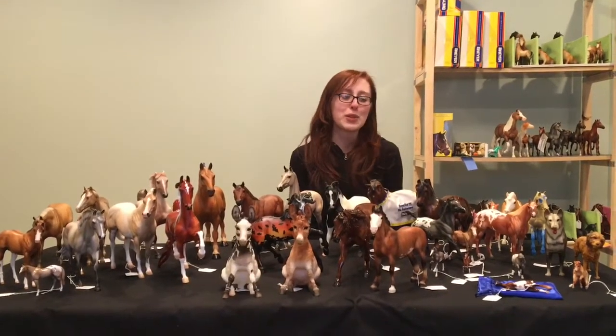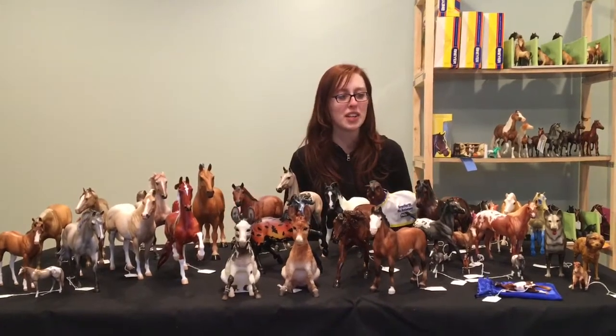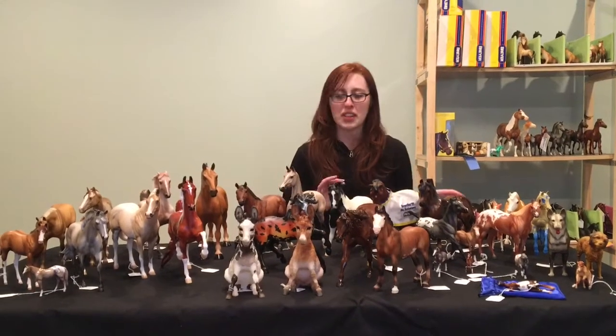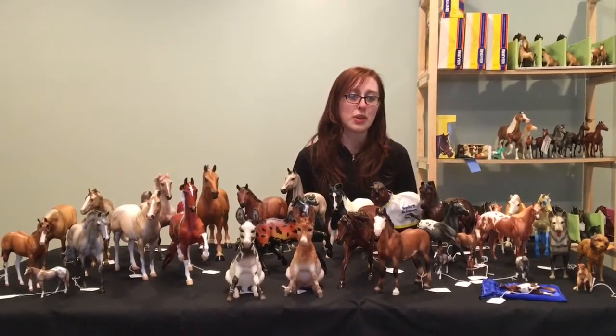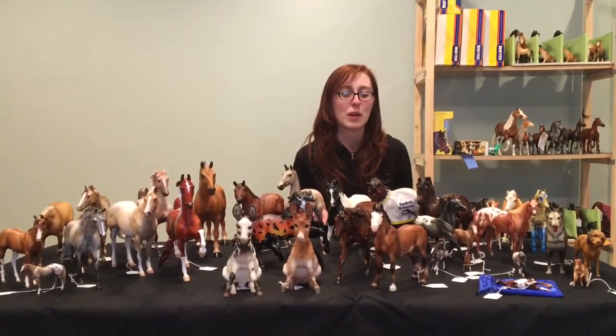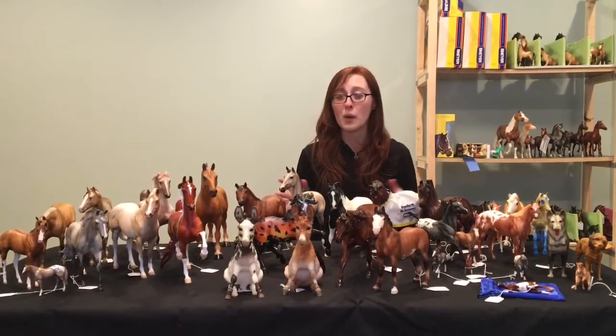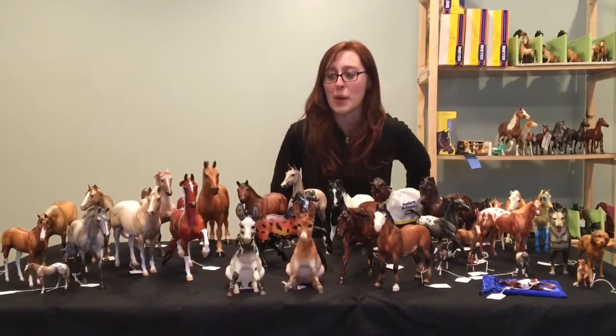Hey Pony Pals, it's Emma from Hey Pony Studios and today I'm here with my mom's model horse collection. Just some horses that she has in her show string, or sometimes they're not even in her show string — she just decides to leave them at home. But this is just her whole collection for right now, steadily growing as you can see.